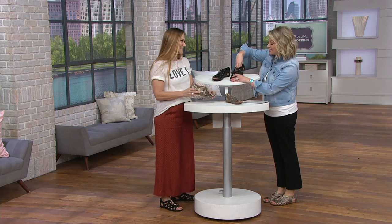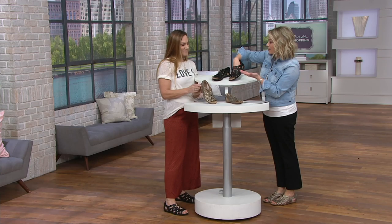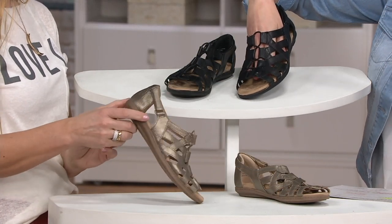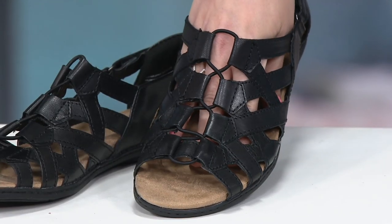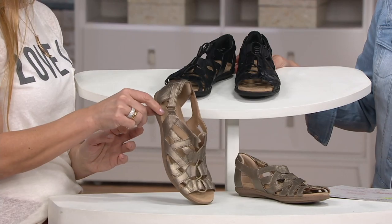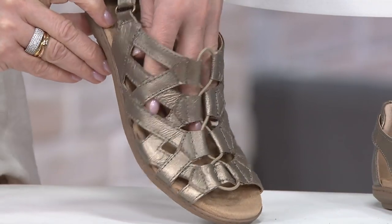At Earth, you've been around since the 1970s, and this is the Origins line, which is known for giving us high-style looks while still using beautiful leathers and providing comfort under the foot. In colors, we have black available in sizes six through ten, and Sally's holding the metallic choice — the platinum. We started with four colors and have now sold down to just these two.